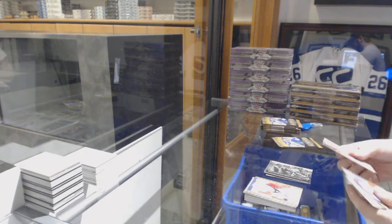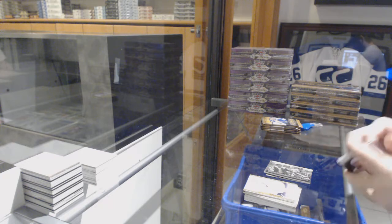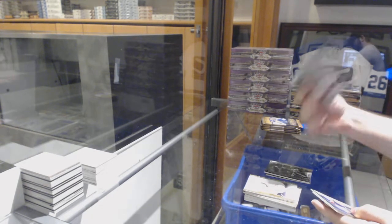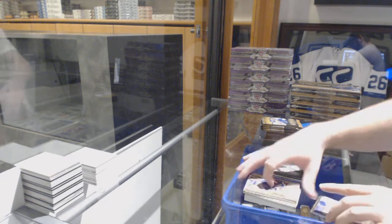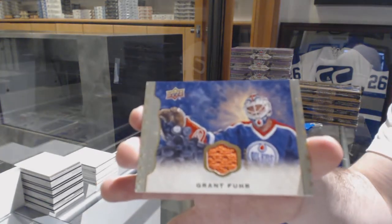Wire photo of Steve Shutt and Guy Lafleur for the Montreal Canadiens. Bobby Orr for the Boston Bruins black and white, and a base jersey of Grant Fuhr for the Oilers.